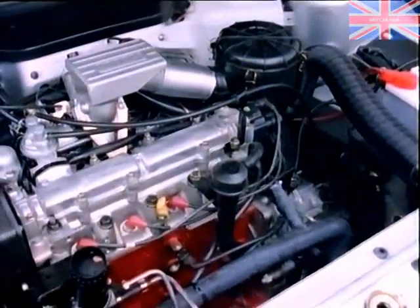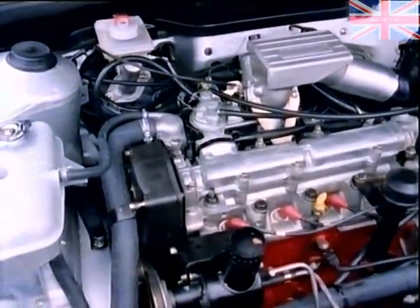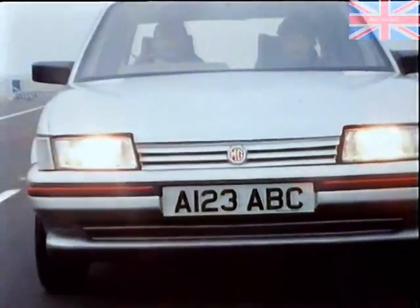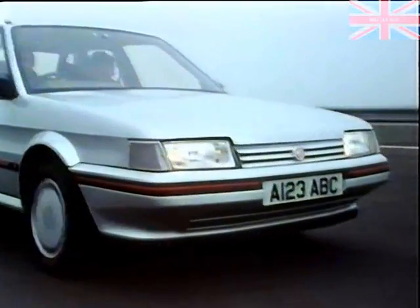There's the uprated 2.0-litre O series — smooth, responsive, flexible power to soothe those executive miles away. And for the executive in a hurry, the fuel-injected 2.0-litre MG power unit will thrust from one appointment to another at 0 to 60 in only 8.9 seconds, and up to around 115 miles an hour.